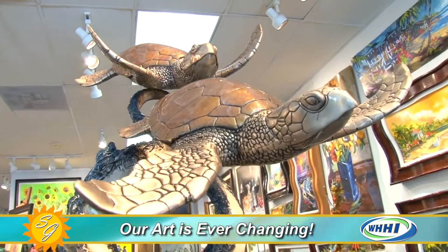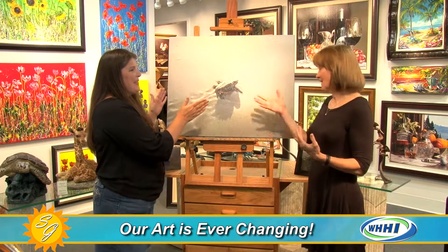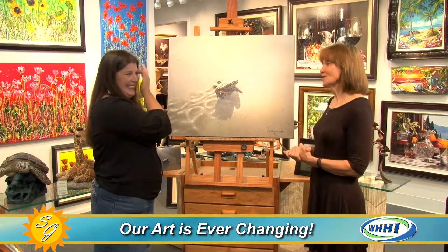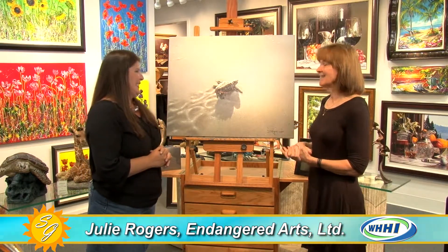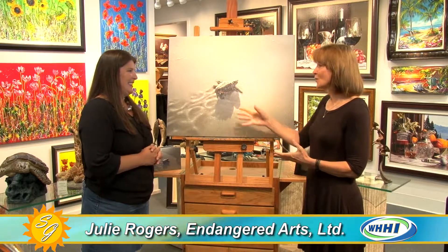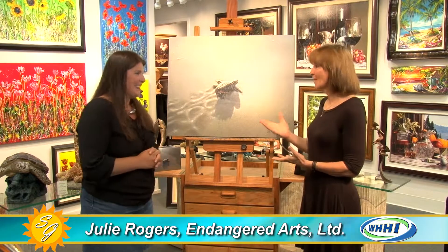If you want anything turtle related, this is your place. We have bronzes, we have paintings, we have photography, we have books. What's the name of this painting? This is First Light. This is from one of my photos that Rodale painted. And this is so special because it's struggle — and you know he's going to where he's supposed to be. He's getting there. He's going home.